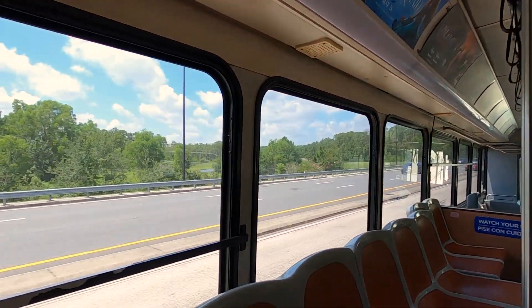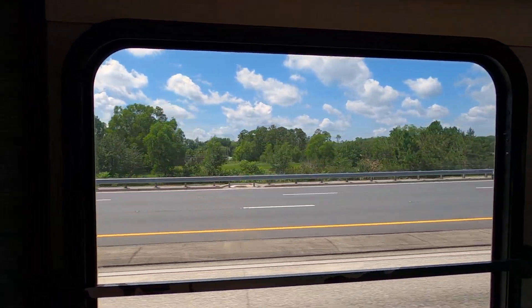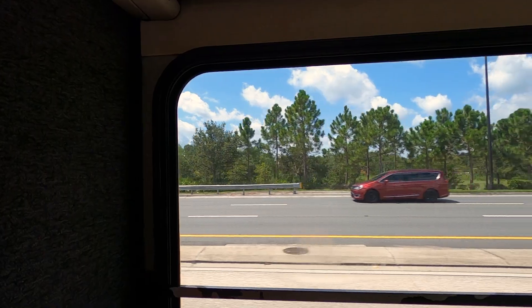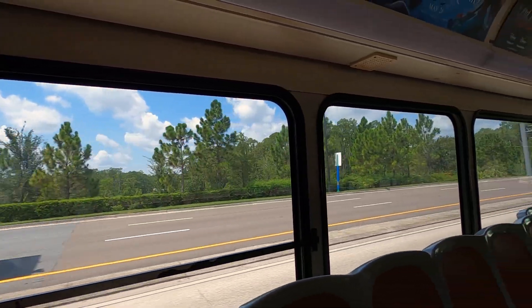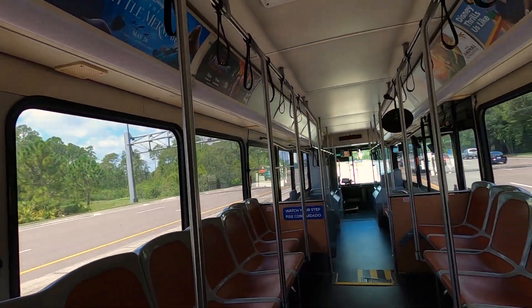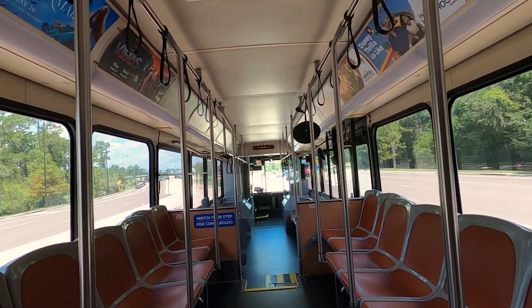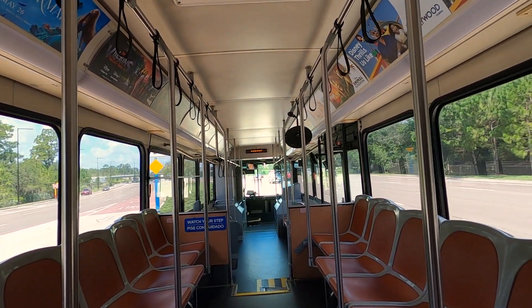Oh, there she is, way up on the hill over there in the background to the left. You never know anymore — you come down, take a look at the resorts. They're doing so much construction over here lately. You just got to hope that what you're going to shoot is actually there.